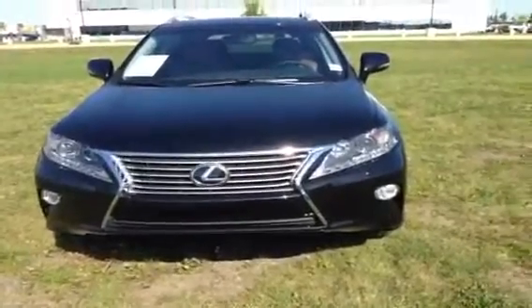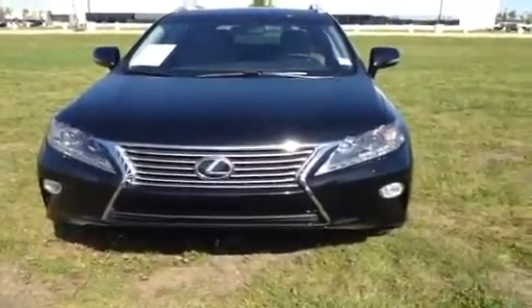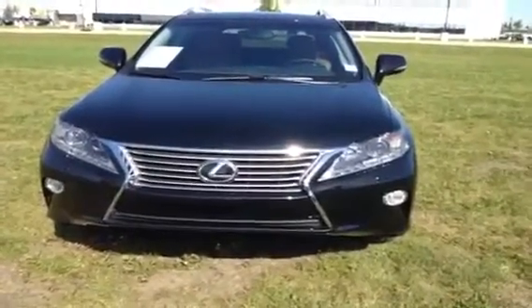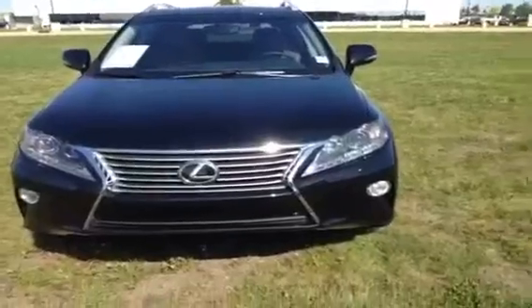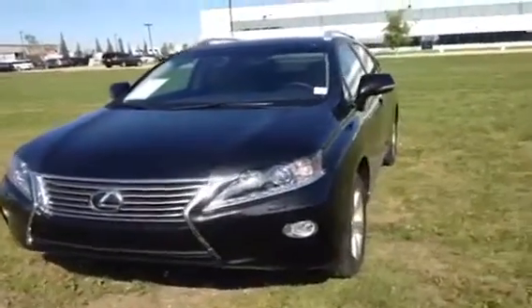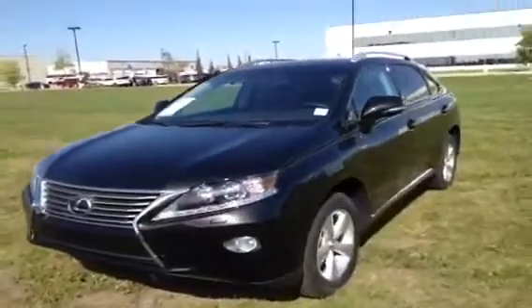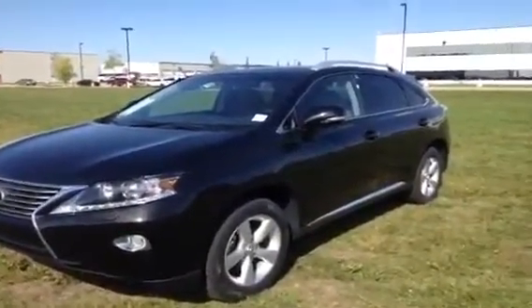Hello, welcome to Lexus Edmonton in the West End. We're looking at a brand new 2013 RX350. This is a 3.5 V6 engine, regular fuel. Premium package 2 has the headlamp package, auto leveling, headlamp package, and the backup camera in the rear view mirror.